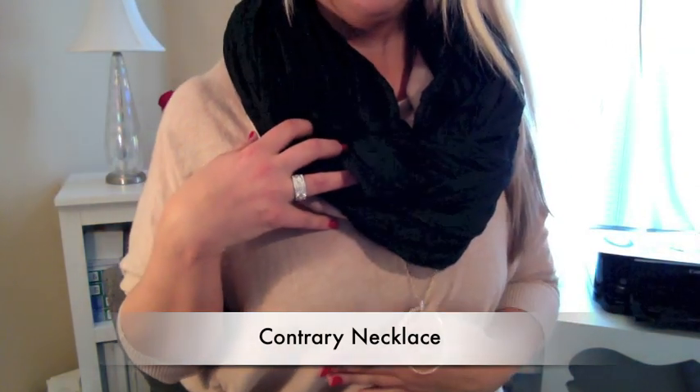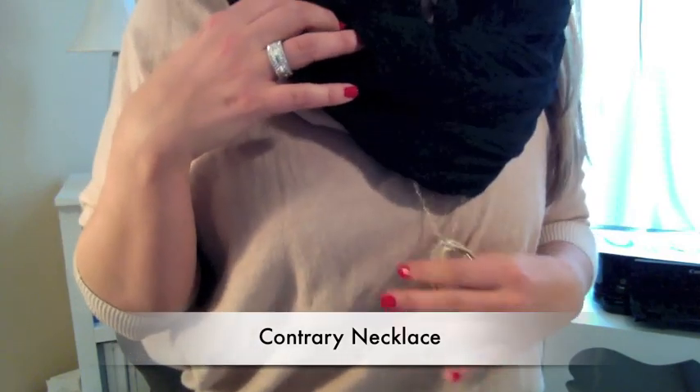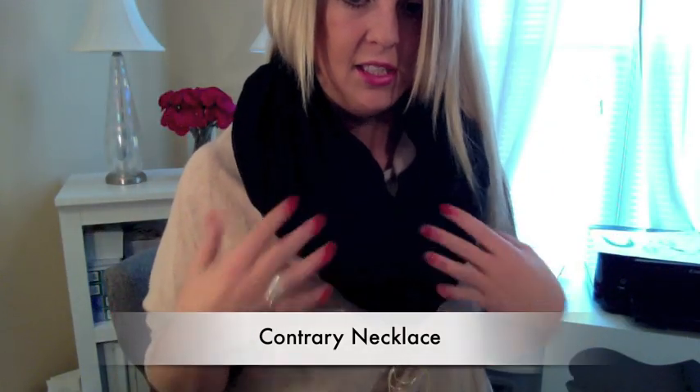We all love huge scarves, of course, so I want to show you what I like to do when I wear a big scarf. What I like to do is wear a necklace like this underneath it. I absolutely love this piece as is, but it's just a great piece to wear with your scarf. You have the pendant that hangs slightly below.